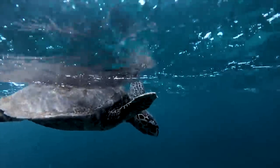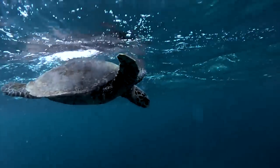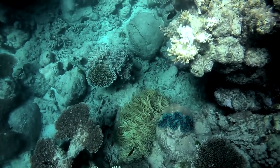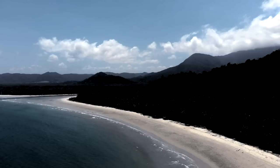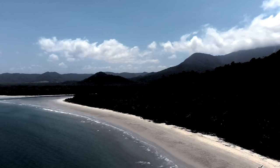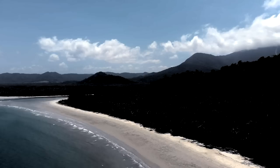Off the coast of eastern Australia, a living wall of coral lines the continental shelf. Within this warm, shallow section of the sea, a sanctuary of ocean life lies just beneath the surface.